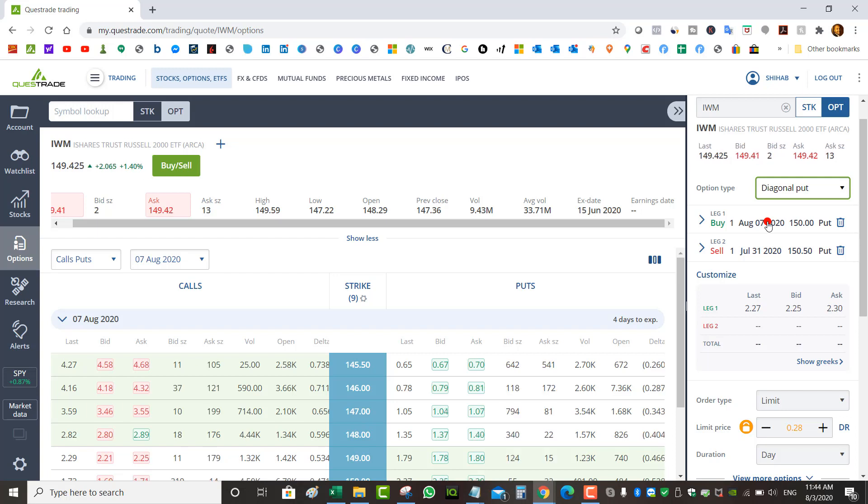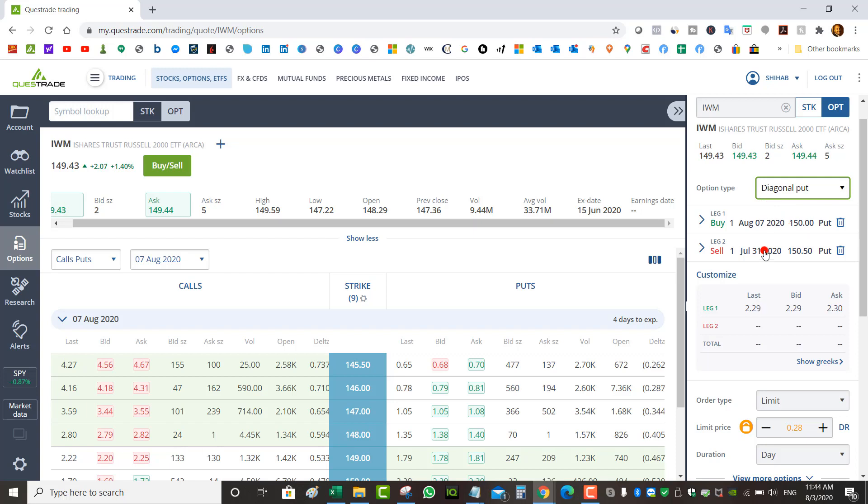One cool benefit of rolling your puts is that you can actually roll your strike lower. If your put got tested you can bring the strike lower for a credit, making the next trade safer. For example, if I sold the $150 put and the market is now below $150, I can sell August 14th at a $149 or even $148 strike, still collect a credit, and make the trade safer for the following week.